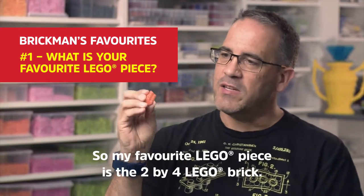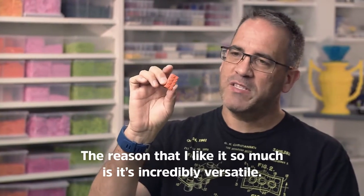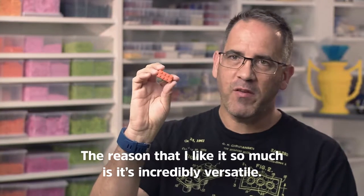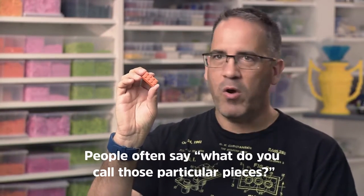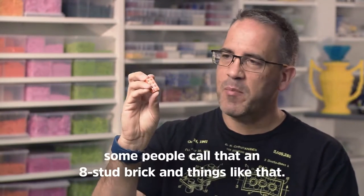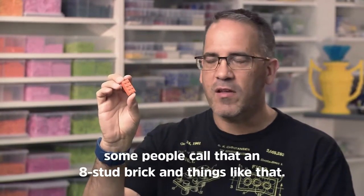My favourite LEGO piece is the 2x4 LEGO brick. The reason I like it so much is it's incredibly versatile. People often say, what do you call those particular pieces? They all have different configurations. Some people call it an 8 stud brick and things like that.